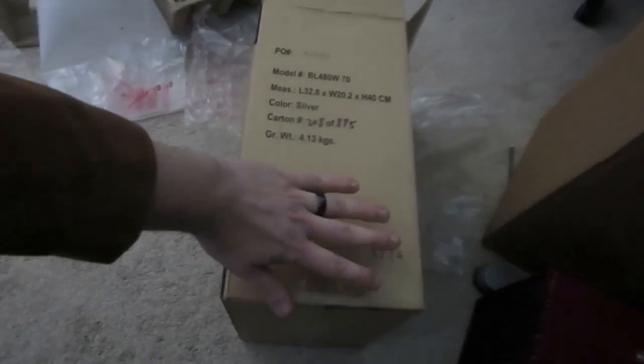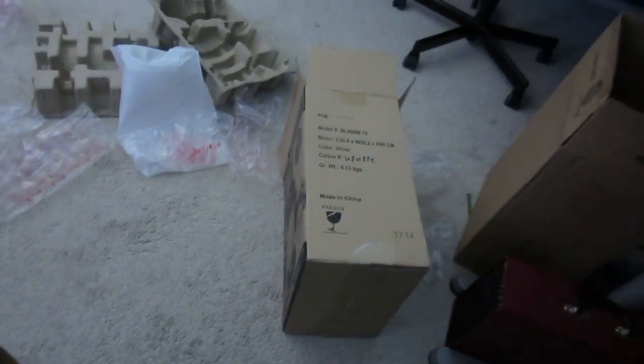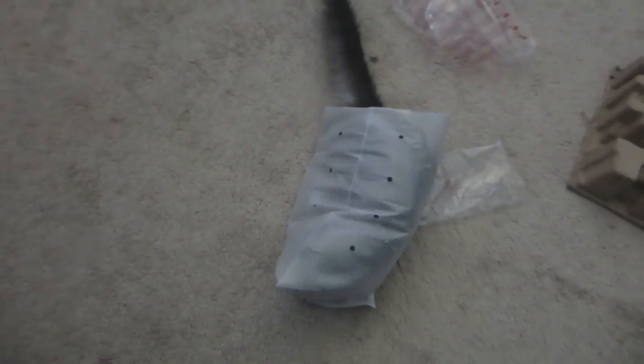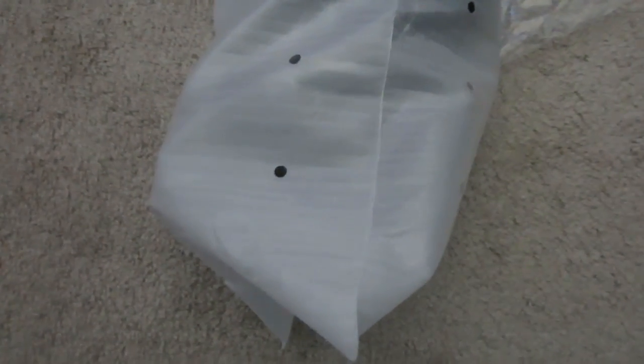It seems like someone discovered a box. Hey buddy, what's up? I'll put it back, don't worry. Here we go — box cat. And this is called a kitty burrito. Don't worry.